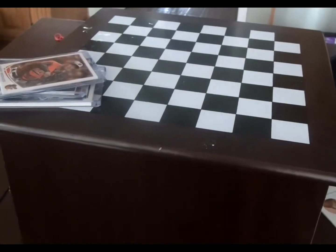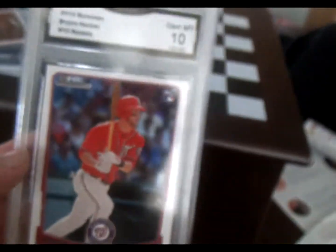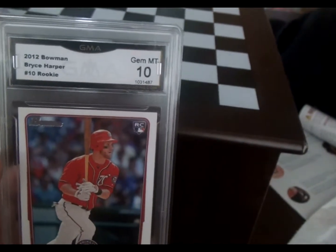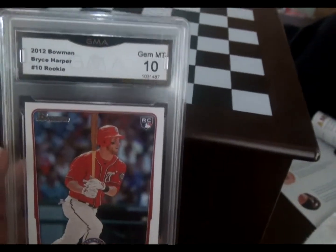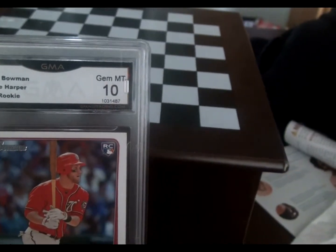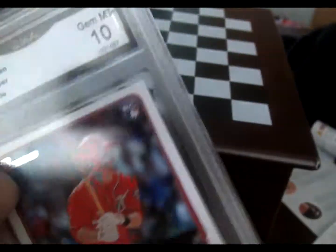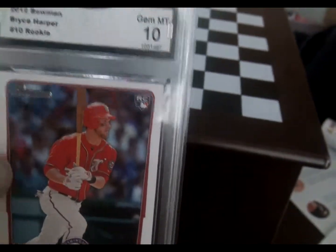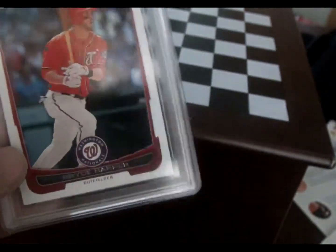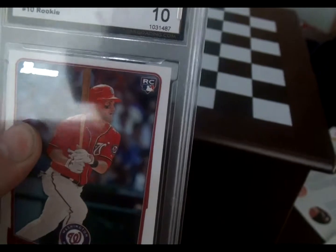Moving on to baseball's second bad boy, Bryce Harper. I have some graded cards — now I didn't get these graded myself, I bought these on eBay already graded. This one's a 10 gem — 2012 Bowman rookie number 10, graded by GMA. I know, not the best or most reputable grader, but somebody cheaped out and got it done by GMA. Just a base card from the Bowman set for 2012, but still a highly sought-after card with the rookie logo on the corner. I haven't verified the value, but I'd imagine you'd probably find one for sale around 20 bucks or so.